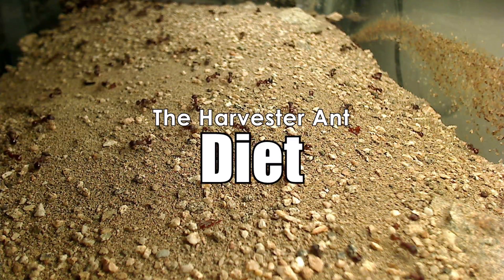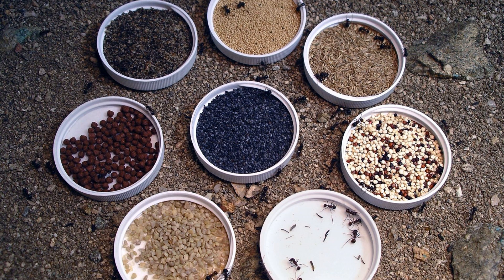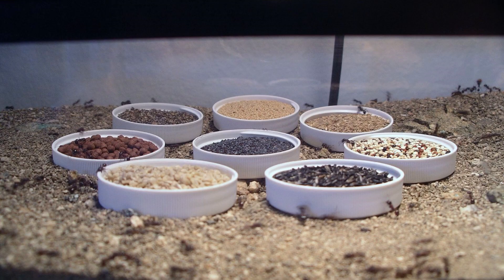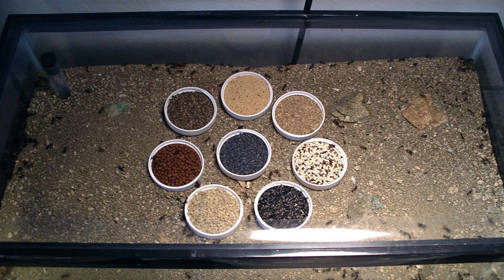So if you'd like to keep harvester ants, what should you know? First, let's look at their diet. You need to offer these ants various kinds of seeds. You should also supplement with insects, depending on the species, and with sweets. A varied diet is the key.